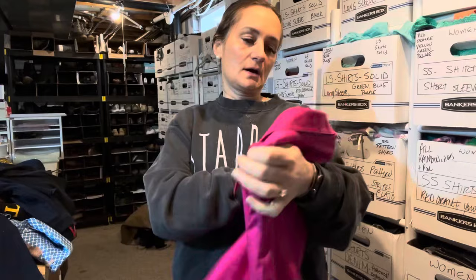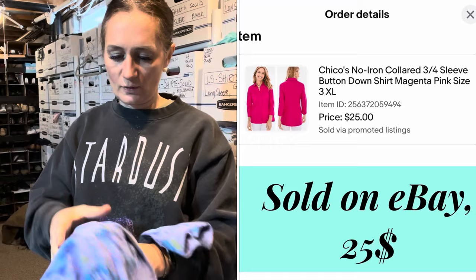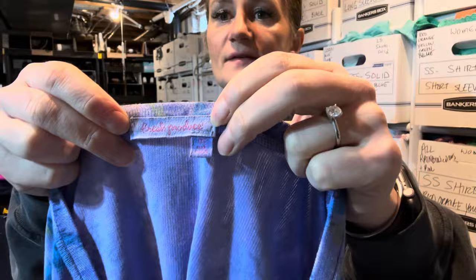Here's another Chico's piece — size 3, the same button-up, no-iron, non-wrinkle style. I think I have that listed for $28 to $30. Hoping it sells for around $25, or if someone bundles, I'd give a little better deal.